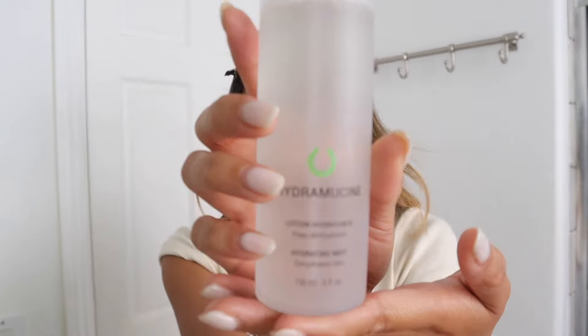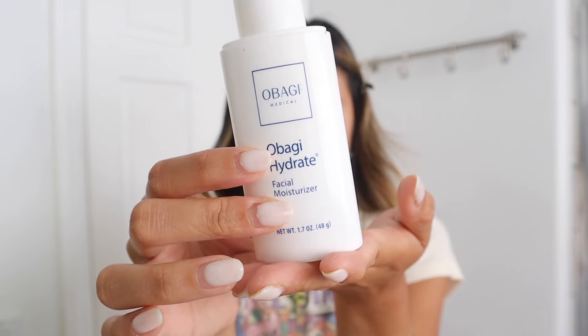I really only do this much when I go out but this routine is still very very light so you could wear this every day. The first step in any makeup routine should be skincare. I found that the more moisturized my base is, the more glowy my makeup tends to look, so I'm going to go in with the GM Collin Hydra Mucin Spray and then my favorite moisturizer — the Obagi Hydrate Facial Moisturizer.